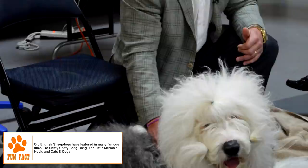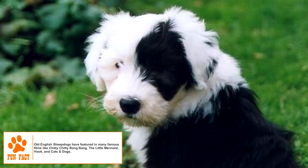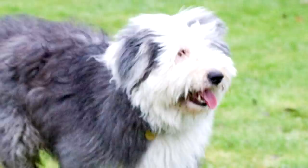It is a strong, thick-set muscular dog with a thick, hairy appearance. The double coat is profuse but not excessive. The colors seen are shades of grey, grizzle, black, blue, or blue merle with occasional markings of white. The medium-sized ears are flat along the side of the head. A much talked about feature of the dog is the bear-like shuffle of its gait.